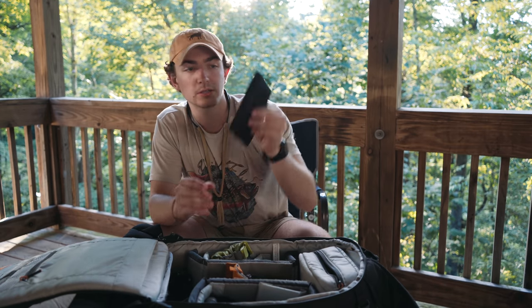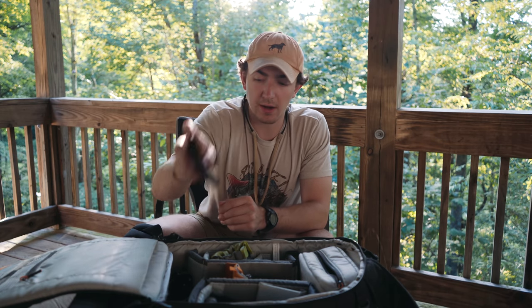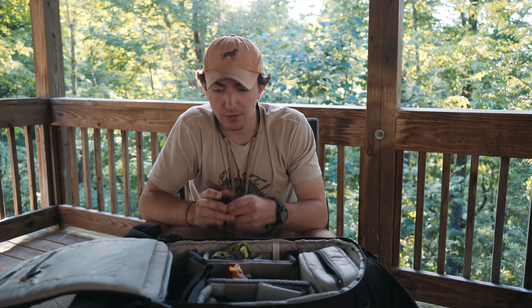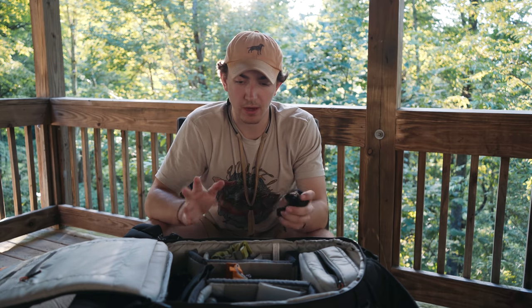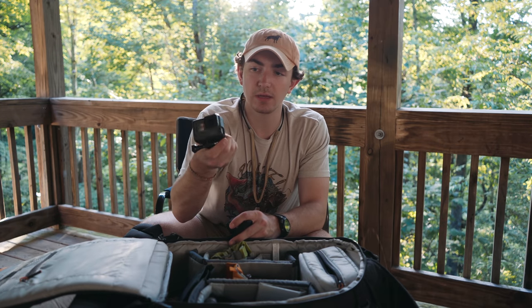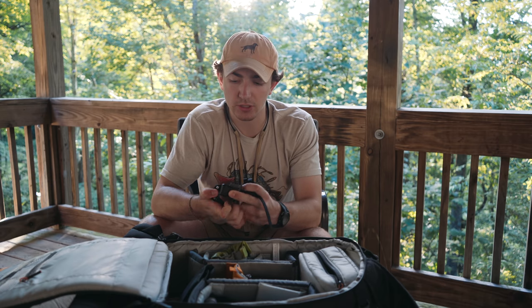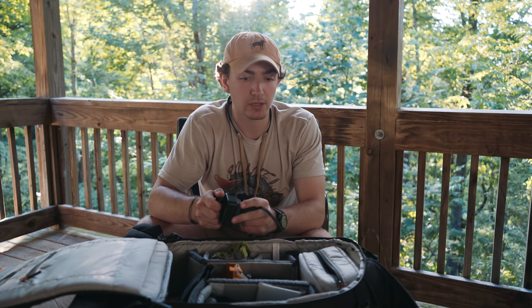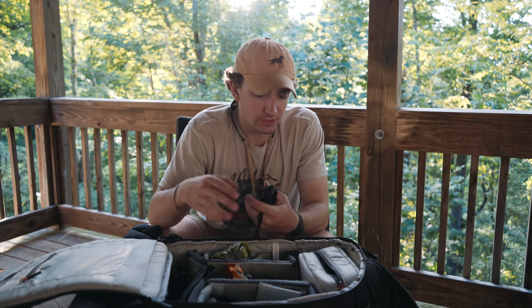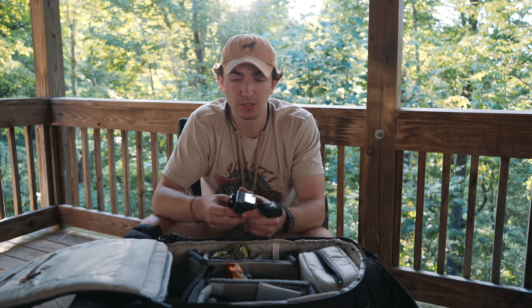I've also got ND filters and polarizers for my Sony. Those are great for shooting in direct sunlight and keeping your shutter speed low. There's also a GoPro in here — it's my buddy's, he let me borrow it. I just sold my GoPro and I'm deciding whether to upgrade to the Hero 7 or just keep using this one. I only have one battery for it unfortunately.